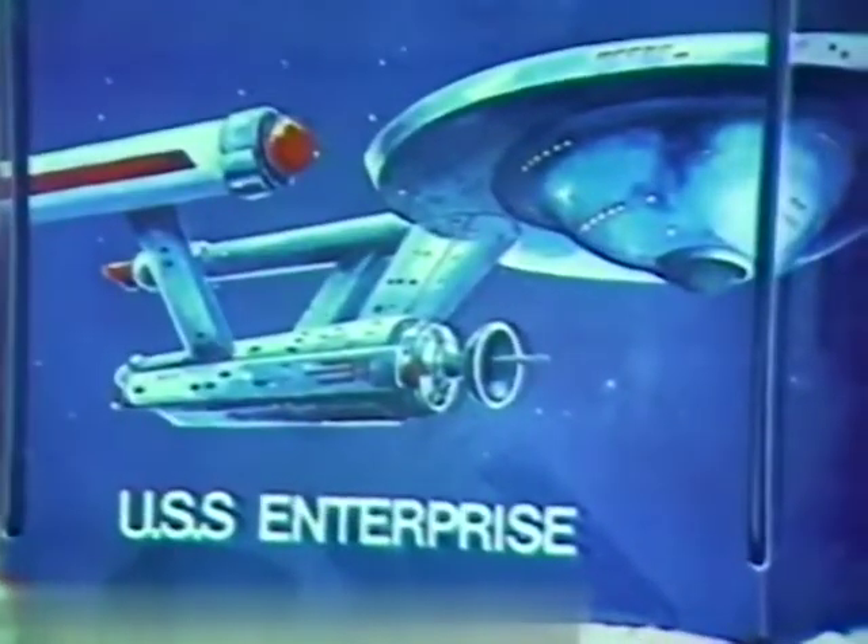Pretend he's left the deck of the Enterprise for outer space adventure. You can capture the Klingon and bring him back to the Enterprise. Star Trek USS Enterprise gift set — Star Trek action figures also sold separately by Mego.